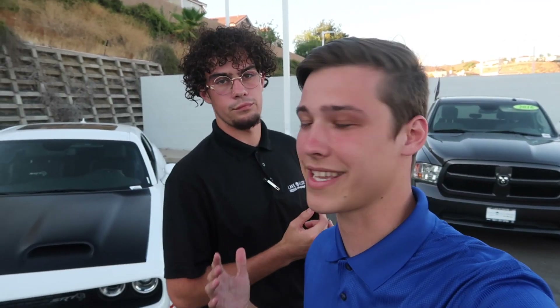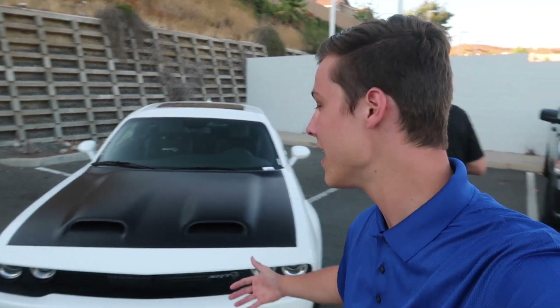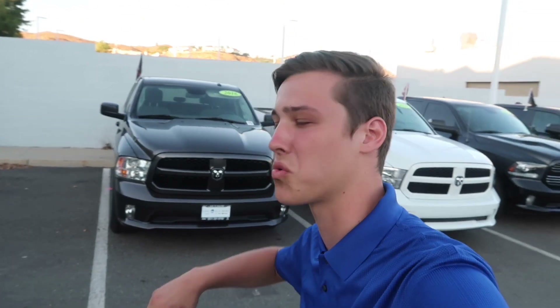So today we have something really special for you guys. The GM of the dealer was nice enough to trust me and Jason with the keys to this 2019 wide-body Hellcat. He actually gave us the red key, so that's 717 horsepower — we're not messing around. We got two red keys here which allows us to go into track mode.